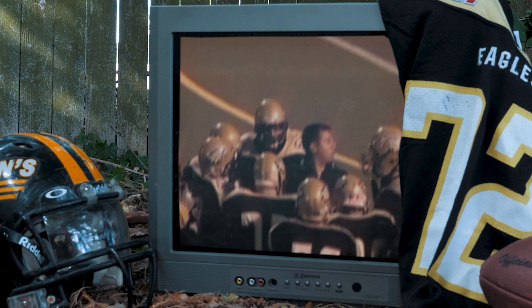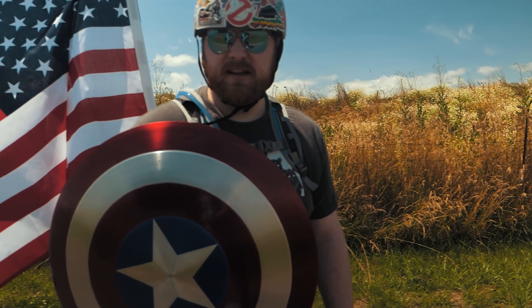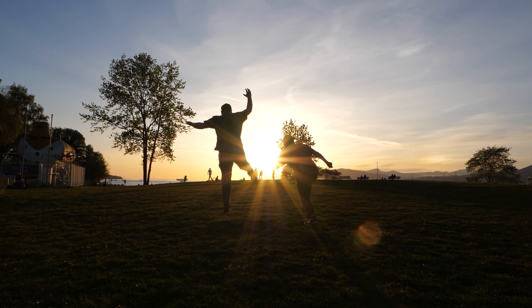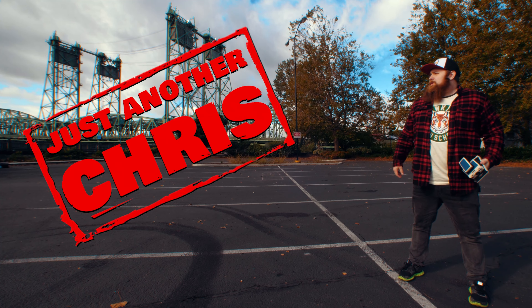You know the type of guy that was a jock in high school but ended up becoming a huge nerd? Someone that's not afraid to make a fool of themselves on the internet and someone who likes to shoot Polaroid a little too much. You know, just an ordinary everyday guy. Well that's me — I'm just another Chris.